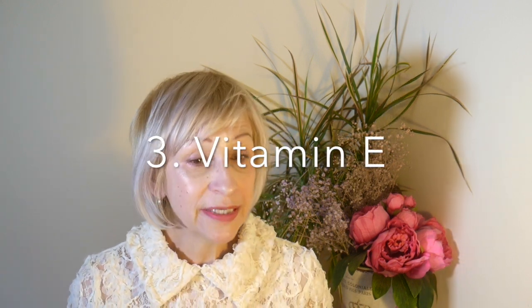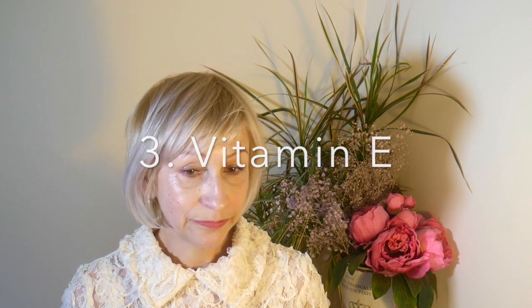My number 3 is Vitamin E. Vitamin E is a powerful antioxidant helping to protect cells from the damage caused by free radicals. Our body needs Vitamin E to fight off harmful bacteria and viruses. Not to mention, Vitamin E is an excellent anti-aging ingredient for your skin, ladies. Vitamin E is found in vegetable oils, nuts and seeds, and green leafy vegetables such as spinach and broccoli. I take my Vitamin E capsules daily.